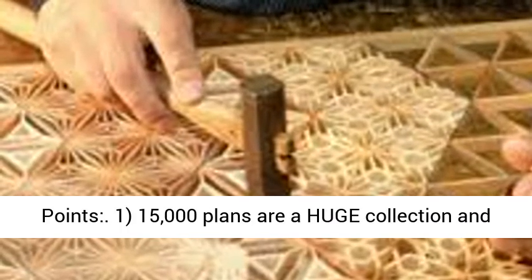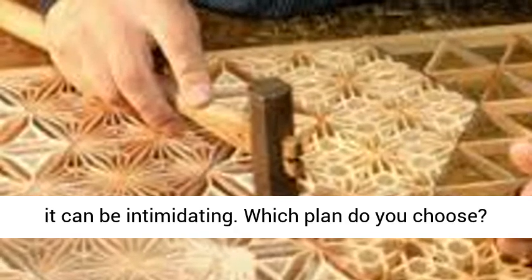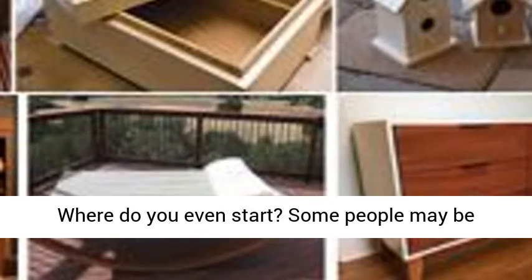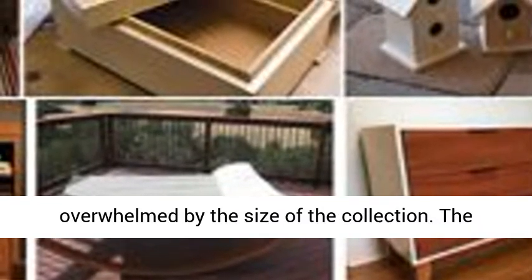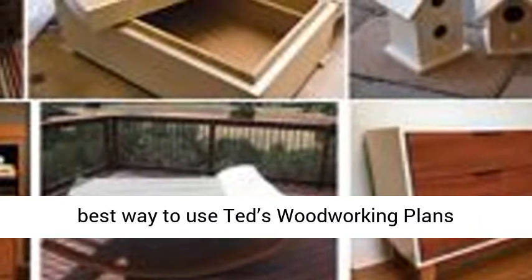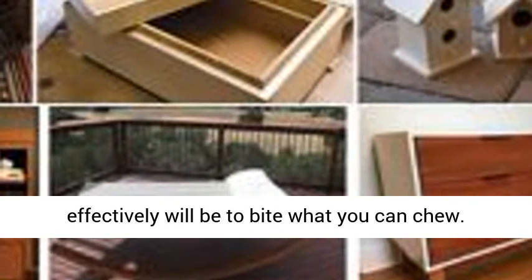The bad points: 15,000 plans are a huge collection, and it can be intimidating. Which plan do you choose? Where do you even start? Some people may be overwhelmed by the size of the collection. The best way to use Ted's Woodworking Plans effectively will be to bite what you can chew.